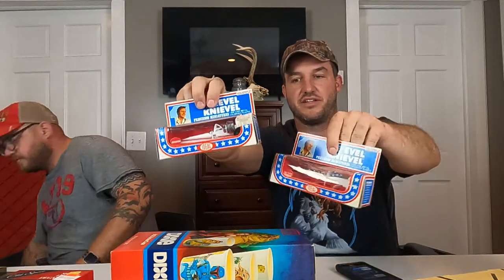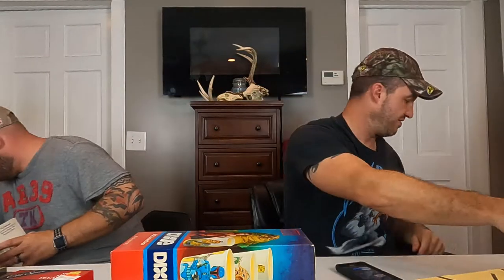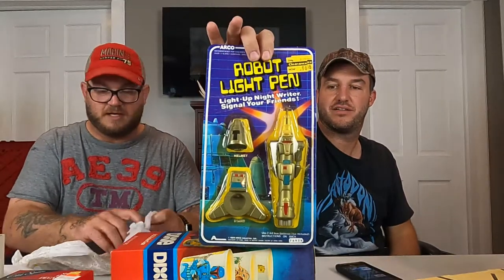Here's a different Evil Knievel car — actually a couple different ones: the dragster and the sky cycle, both 1976. Paul comped those out really well, over a hundred bucks. Here's a robot light pen — that's cool, 1984 made by Arco. Didn't even look that up yet.